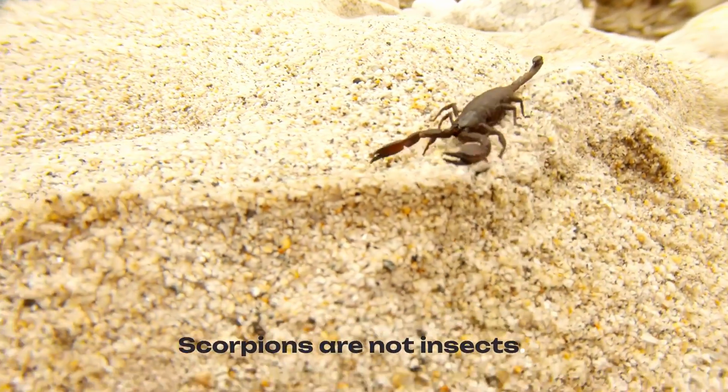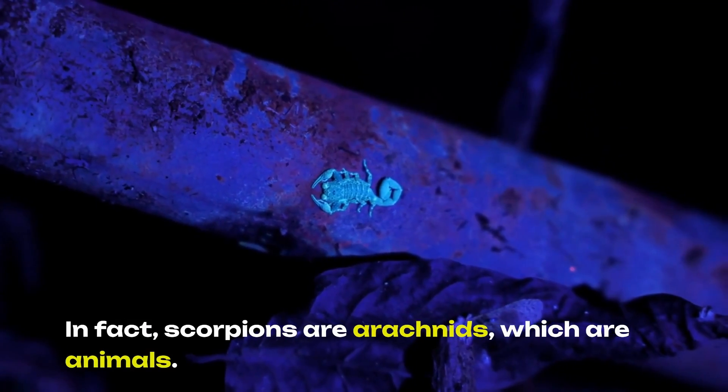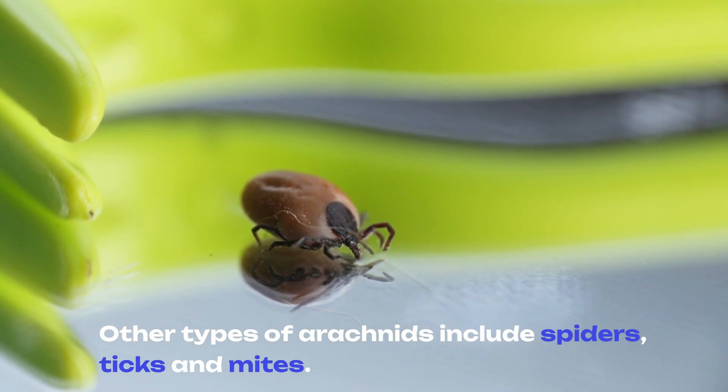Scorpions are not insects. In fact, scorpions are arachnids, which are animals. Other types of arachnids include spiders, ticks, and mites.